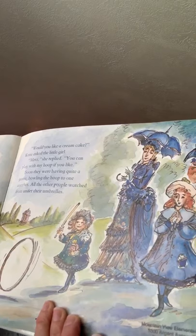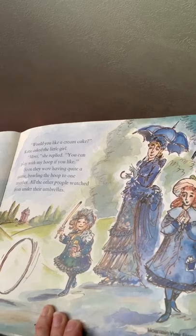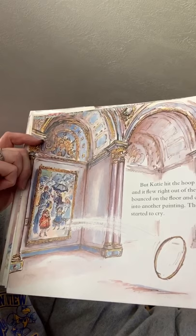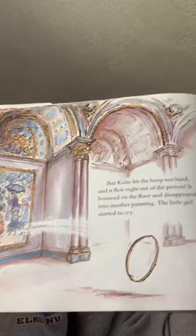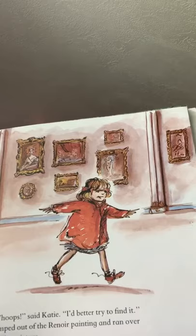'Would you like a cream cake?' Katie asked the little girl. 'Merci,' she replied — merci means thank you. 'You can play with my hoop if you like.' Soon they were having quite a game, bowling the hoop to one another while all the other people watched from under their umbrellas. But Katie hit the hoop too hard, and it flew right out of the picture. It bounced on the floor and disappeared into another painting. And the little girl started to cry. 'Whoops,' said Katie. 'I'd better try to find it.' She jumped out of the Renoir painting and ran over to the other picture.